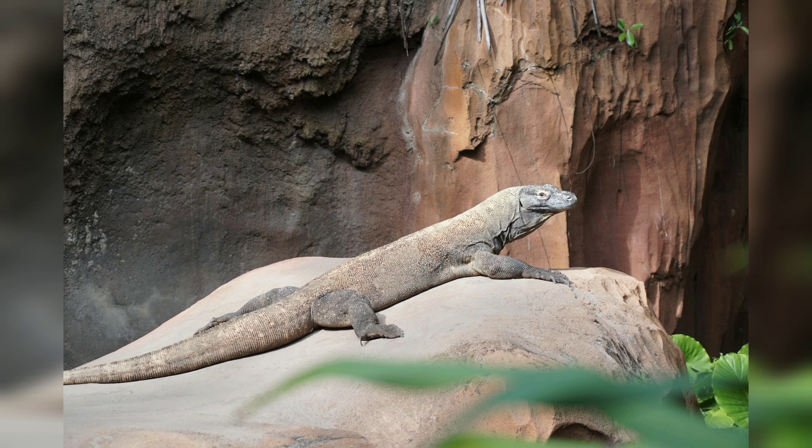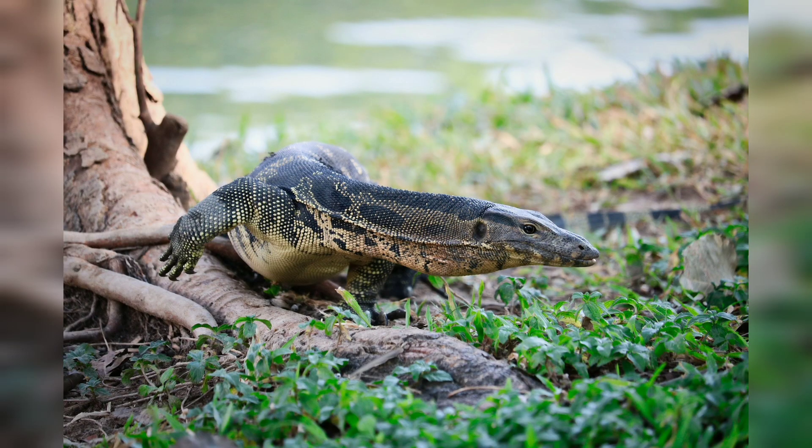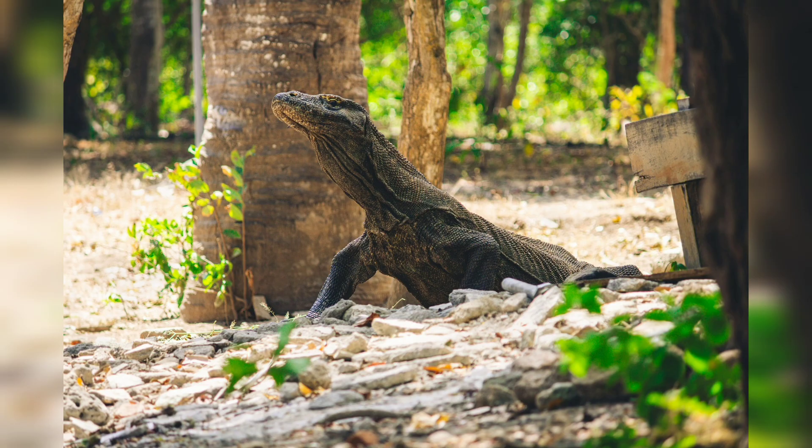The Komodo dragon is a large, heavy reptile, with males growing up to 3 meters in length and weighing up to 90 kilograms, while females are smaller, reaching up to 2.5 meters in length and weighing up to 70 kilograms.